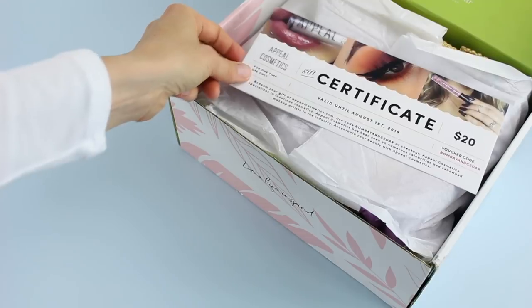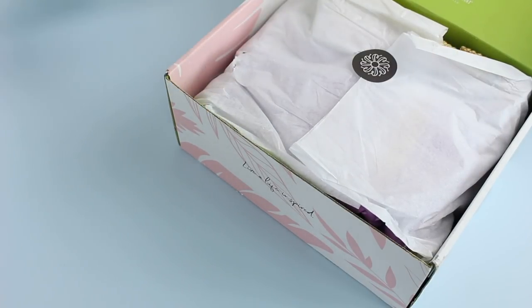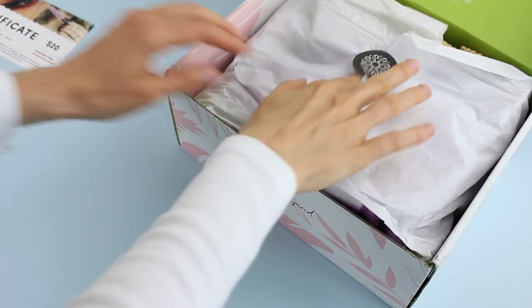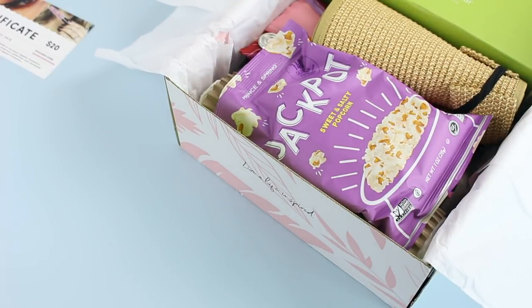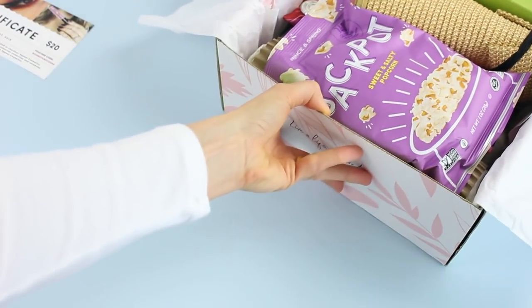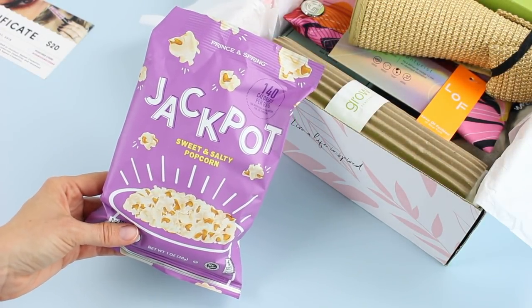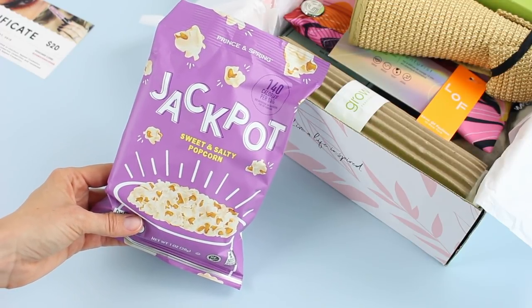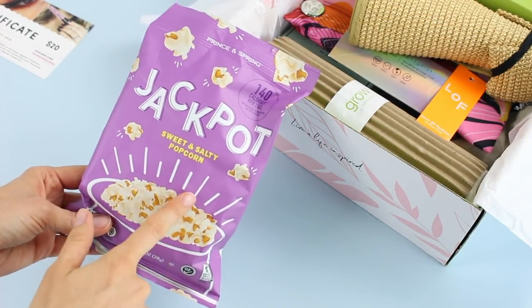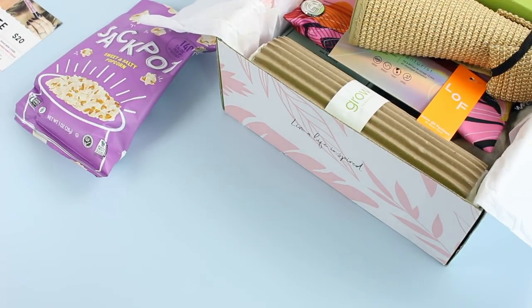Right on top we have a gift certificate for Appeal Cosmetics, and I believe we also have an item from them inside. Now they usually include some sort of snack, and this month we received Jackpot sweet and salty popcorn. I love my popcorn — it's actually kind of ridiculous. I don't usually keep it in the house unless it's a small bag like this, because I will eat the entire thing in one sitting. It's a problem.